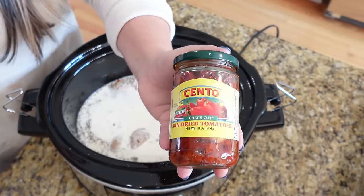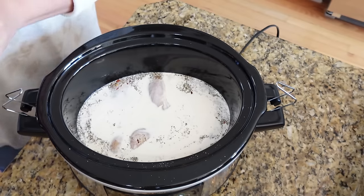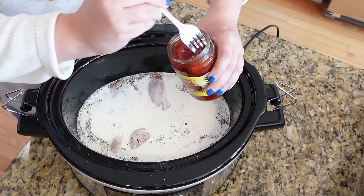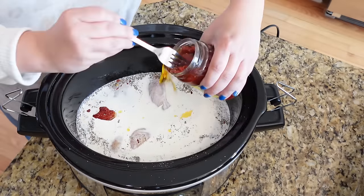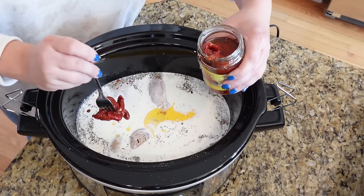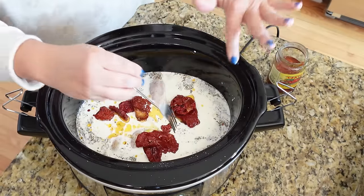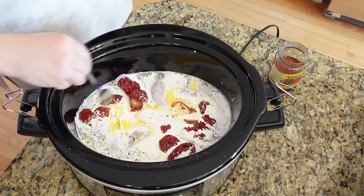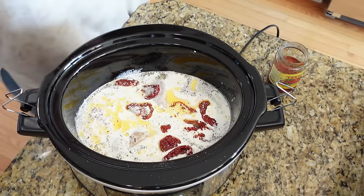The last ingredient for now is some sun-dried tomatoes — the kind that come in olive oil. I've used dried sun-dried tomatoes in other recipes and it works fine, especially in slow cooker recipes where they have time to rehydrate. Get those in there — try not to add too much of the oil, but it won't hurt if you do. Cook on high for about four hours.